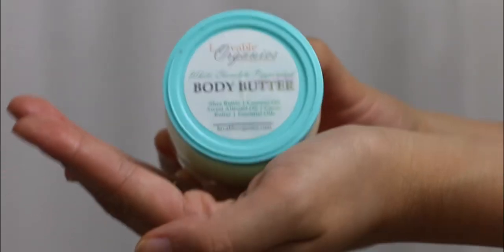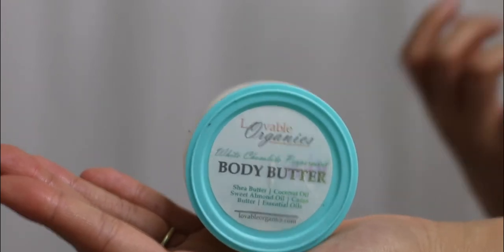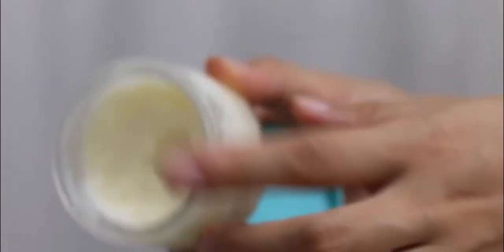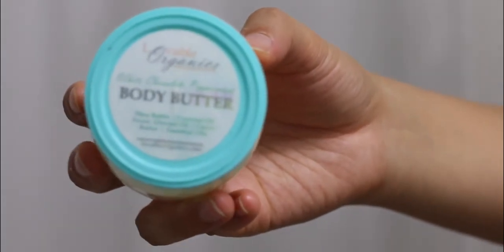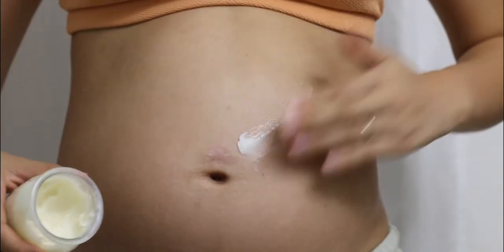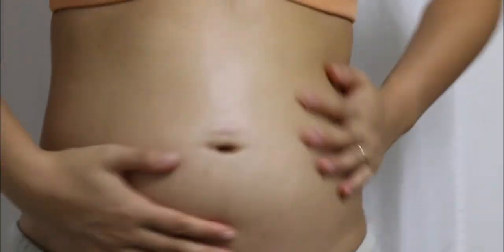I got this body butter and it's honestly my favorite body butter of all time because it has a peppermint white chocolate flavor to it. I just love the smell — it's not overbearing. I love the consistency; it's nice and thick, it actually feels like a fudge inside. I get this brand from my friend — it's local from BC — and I love to support small business. I just grab a little bit and lather this entire belly, not forgetting the sides and the back as well.